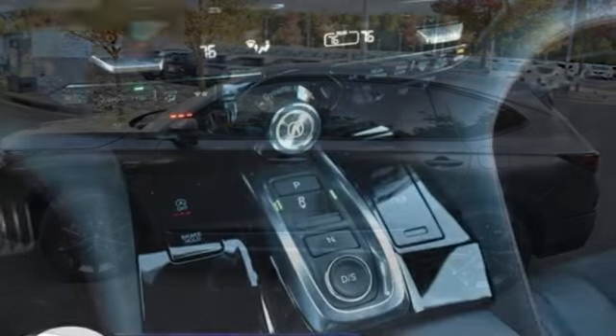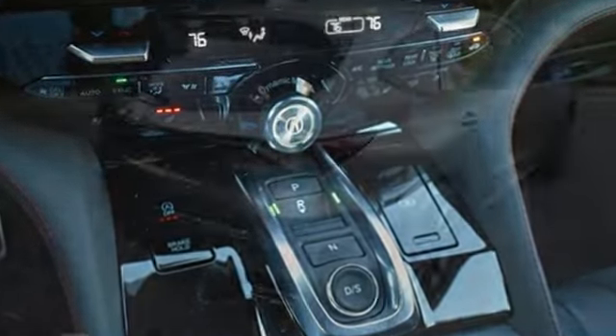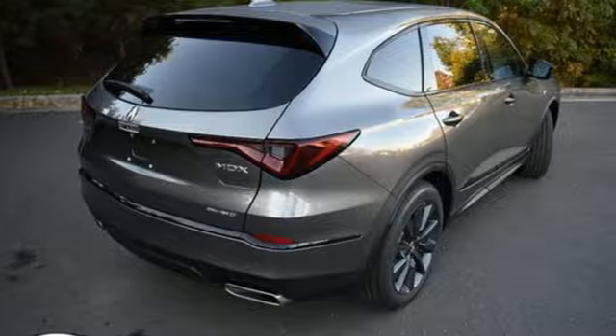Automatic transmission, four-wheel drive, integrated navigation system, Wi-Fi hotspot, dual zone climate control, and steering assist cruise control.